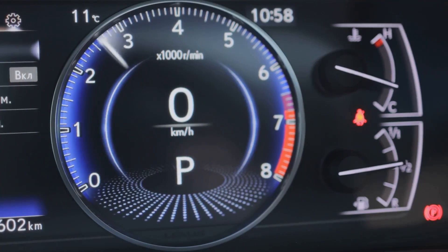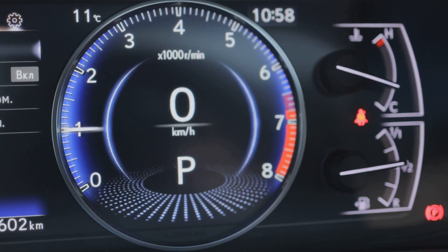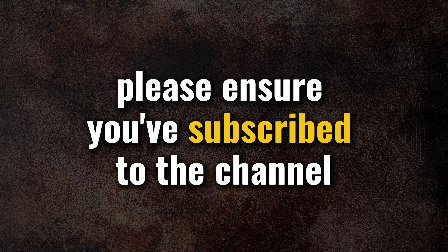Watch the video to learn the most common culprits behind an uncontrolled revving engine and how to track down the trouble. Please ensure you've subscribed to the channel.